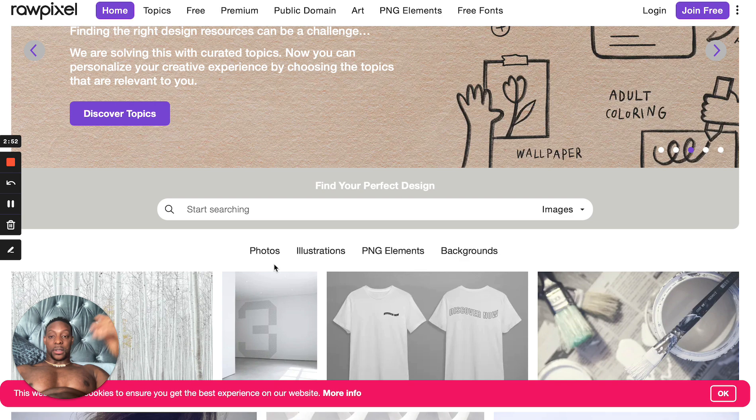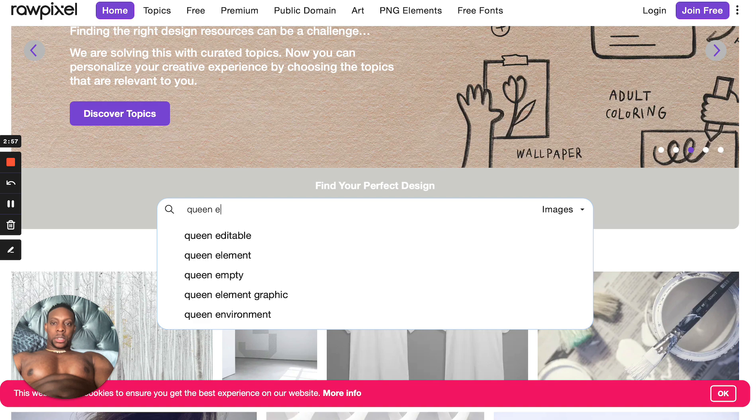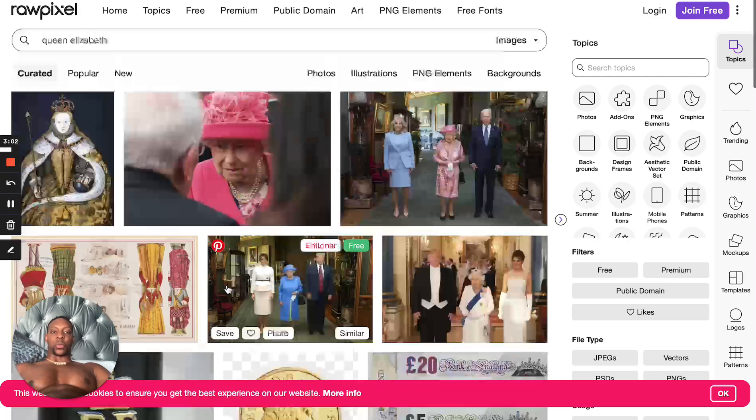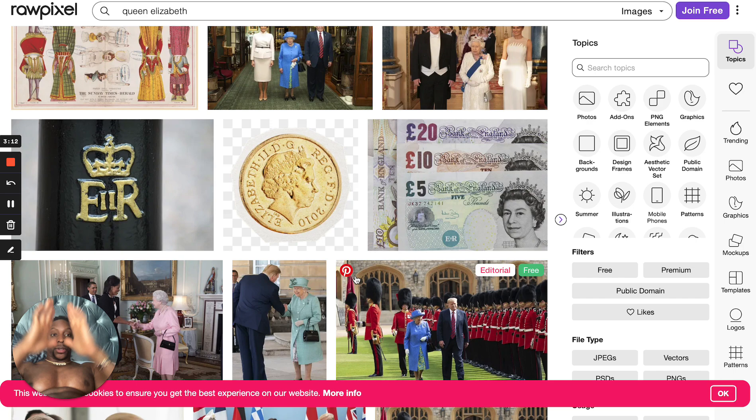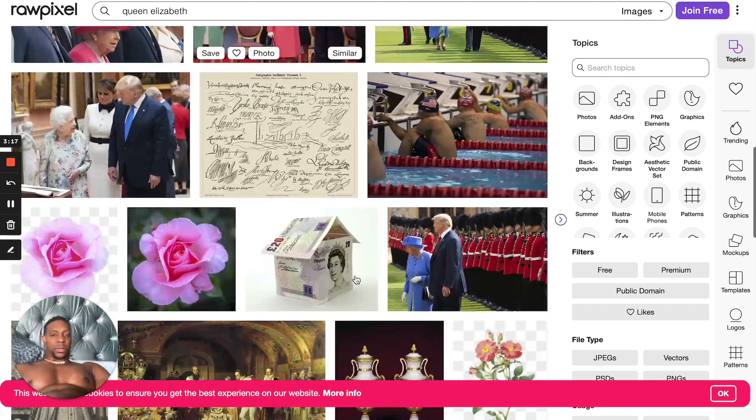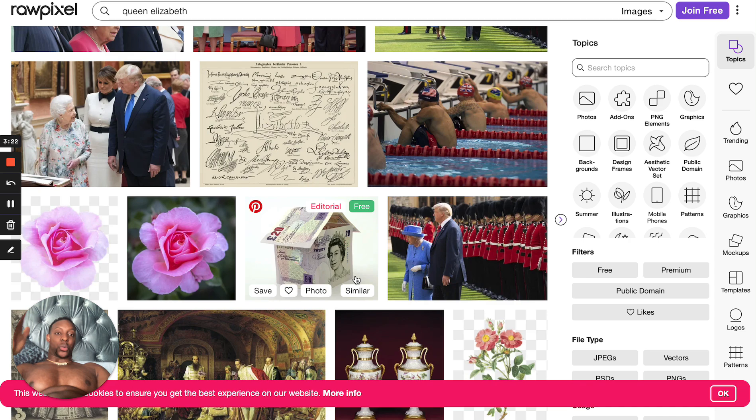Type in 'Queen Elizabeth' here — boom, you see all these images of Queen Elizabeth. Right now these pictures can be monetized, because unfortunately people give people their flowers after they die. So it's gonna be a huge thing because Queen Elizabeth passed away — pictures, coins, anything you can think of as it relates to Queen Elizabeth is gonna be very valuable, and people will buy like crazy.